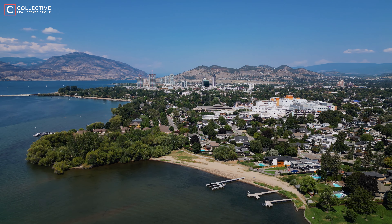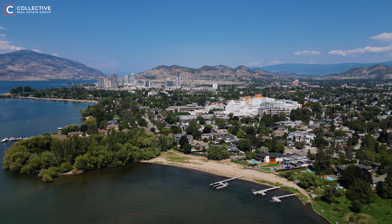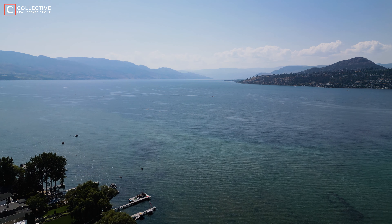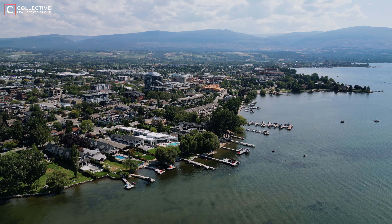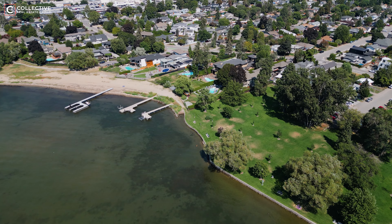Kelowna South is a vibrant and sought-after neighborhood that enjoys an enviable location just south of downtown Kelowna. This area is perfectly positioned for those who want the convenience of urban city living while being close to the serene beauty of Okanagan Lake. Kelowna South spans a stunning portion of lakefront, offering residents easy access to popular beaches, scenic parks, and walking paths that hug the shoreline.